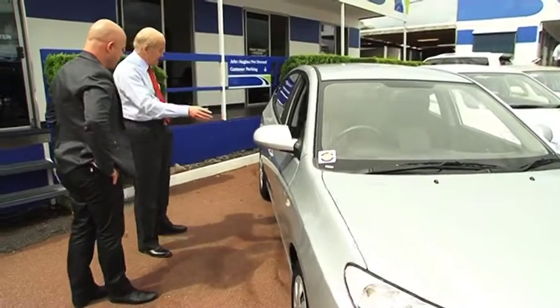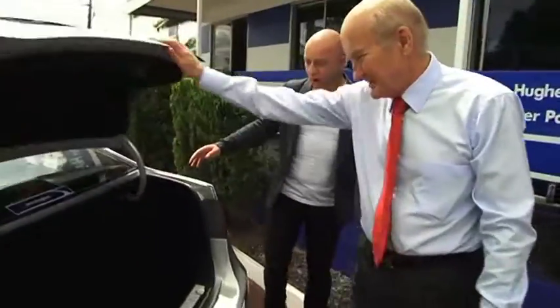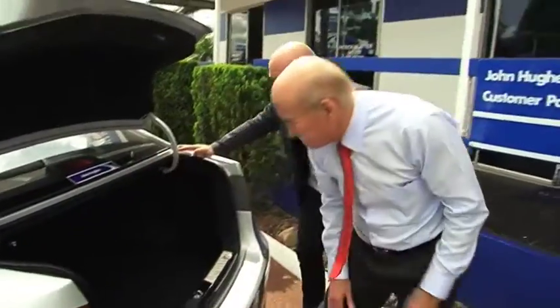You've got power windows on all the doors, remote central locking, and a huge boot, Aaron — it's quite a big car. Yeah, look at that. I can't reach in there — I wasn't expecting that!